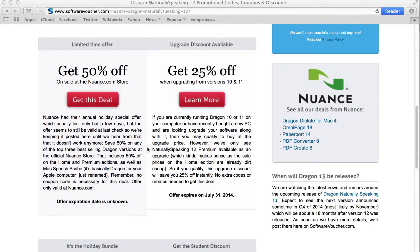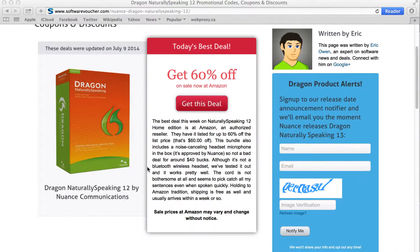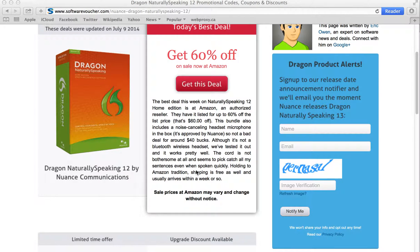Our most popular offer at the time of recording is an up to 60% off deal at Amazon. You'll see that they are an authorized reseller. We don't need a physical coupon code; however, sale prices do change up and down a little bit at Amazon, so you always have to take a look and see what's going on over there.